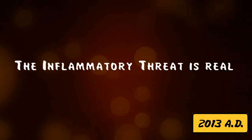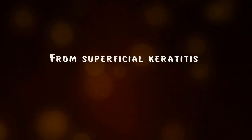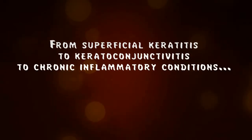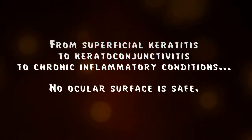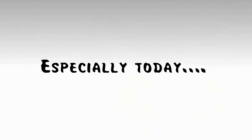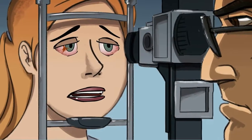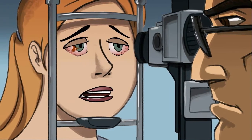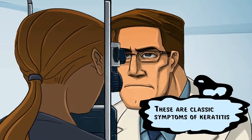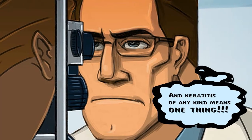The inflammatory threat is real — from superficial keratitis to keratoconjunctivitis to chronic inflammatory conditions, no ocular surface is safe. Pain, redness, tearing, and blurred vision: these are classic symptoms of keratitis. And keratitis of any kind means one thing.